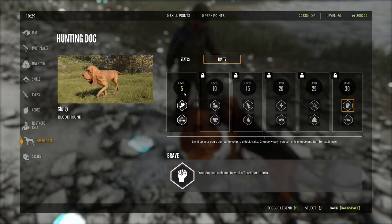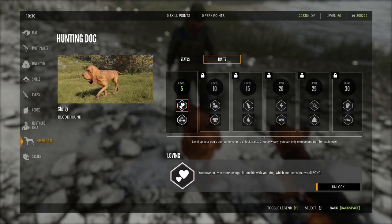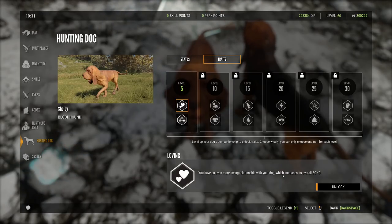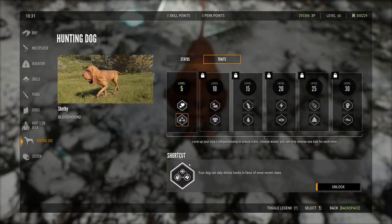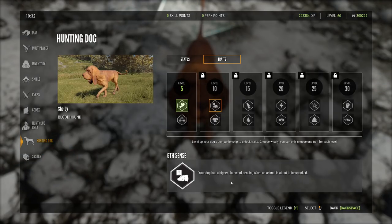Level five trait unlock is reached. The two options are: 'loving relationship' which increases overall bond, and 'shortcut' which skips detour tracks for more recent clues. Both players decide to level the bond trait first — they want a strong bond with their dogs. Next tier options include 'sixth sense' and increased blood clue detection distance.